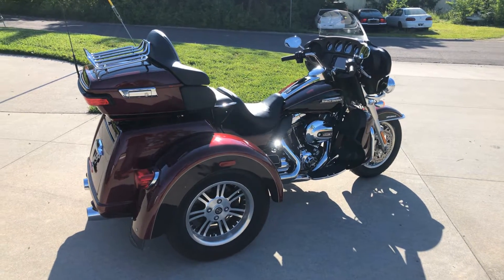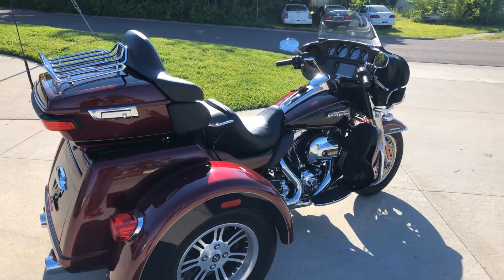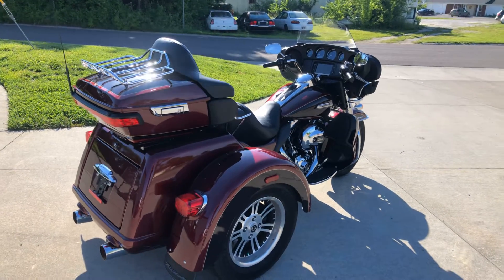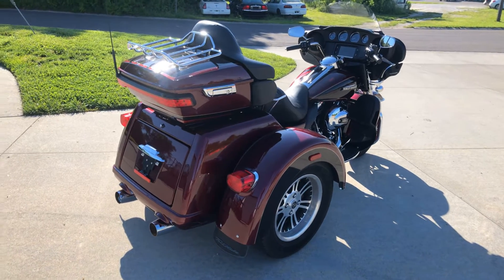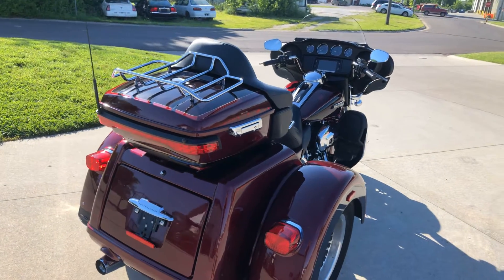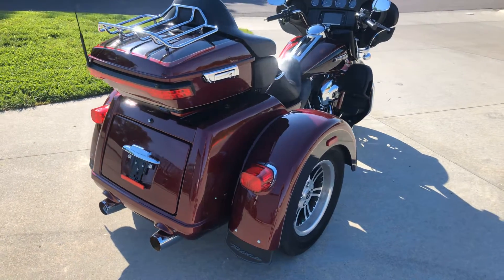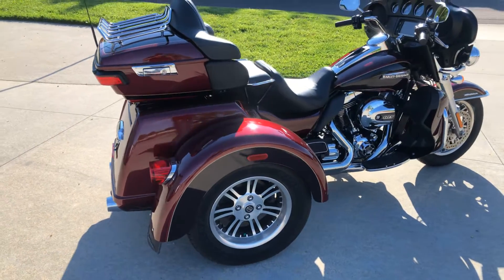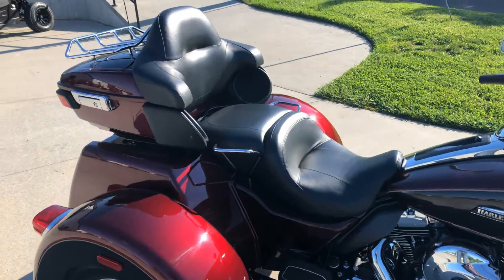2015 Harley-Davidson Ultra Tri-Glide — we sold this bike brand new, it's had one owner, trade-in on a new 2020. It's got 29,000 and some change on miles. The fella lived quite a little ways from us so we didn't do much of the services, but he's got records of all the services that were done. This thing's real good — it's a two-tone red, vinyl's in real good shape.